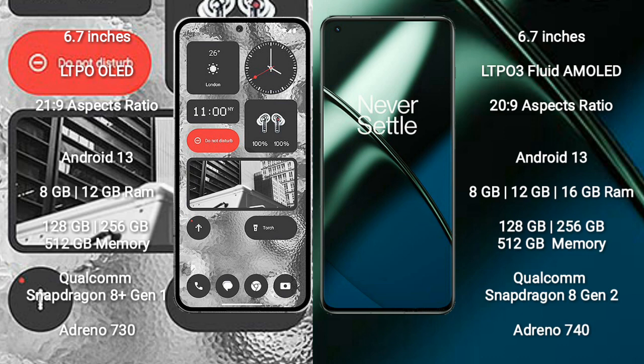Nothing Phone 2 comes with 8GB or 12GB RAM and 128GB, 256GB, or 512GB internal storage. It is powered by the Qualcomm Snapdragon 8 Gen 1 processor with Adreno 730 GPU.